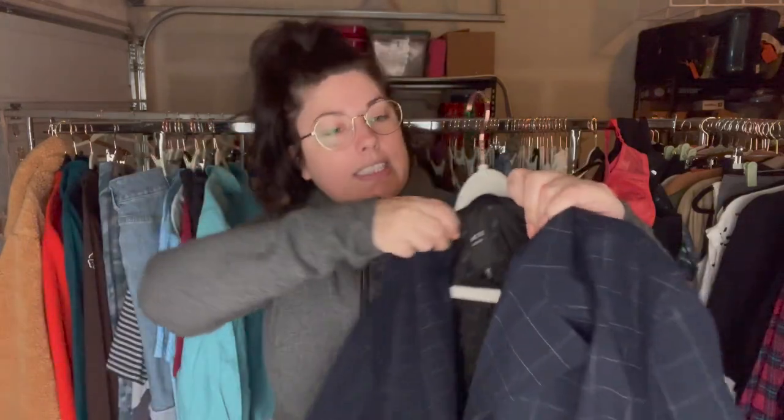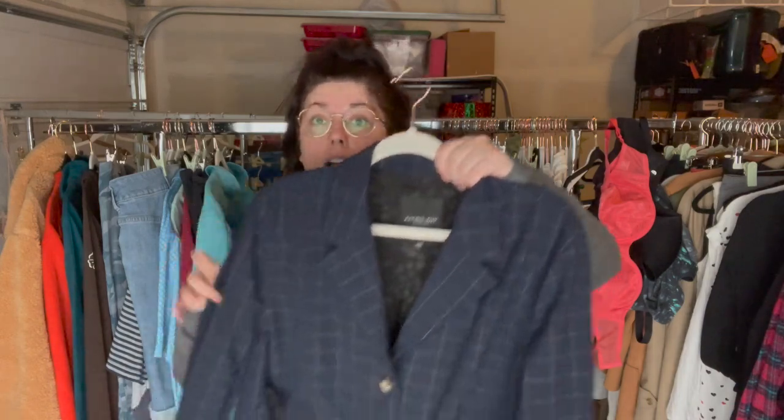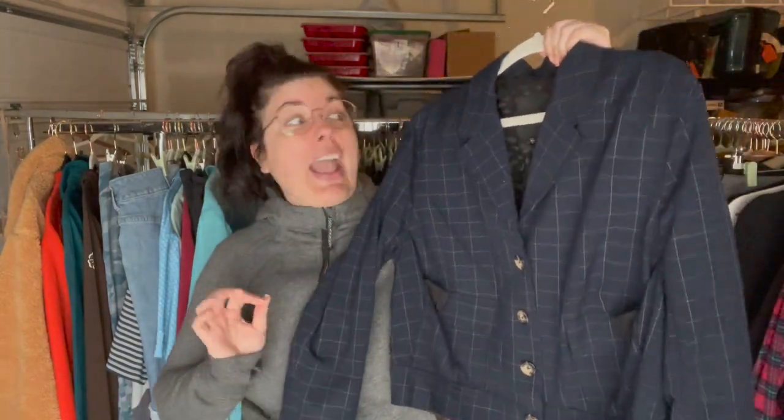Next up is this Rachel Roy Collection blazer — a XXL and it's a windowpane kind of cropped blazer, really cute. I know there are two lines of Rachel Roy: Rachel Rachel Roy is the lower end with comps usually around $20, and this is the higher end. I believe as long as it's a newer style, the Rachel Roy Collection can do pretty well. This is a very on-trend style and a super great size, so I think this one should do well.